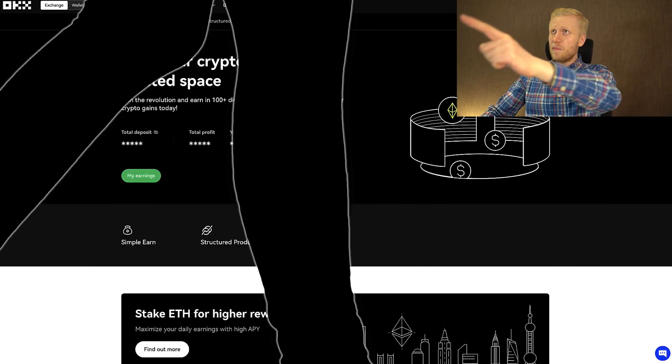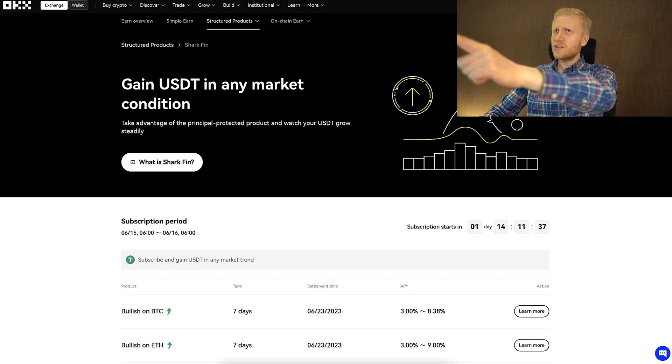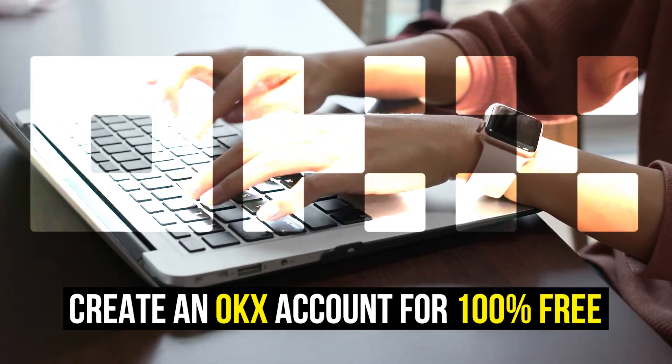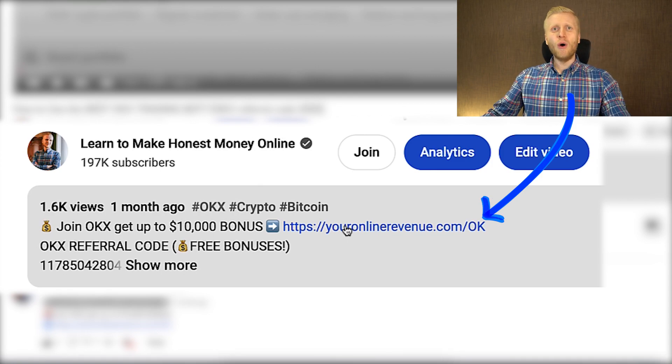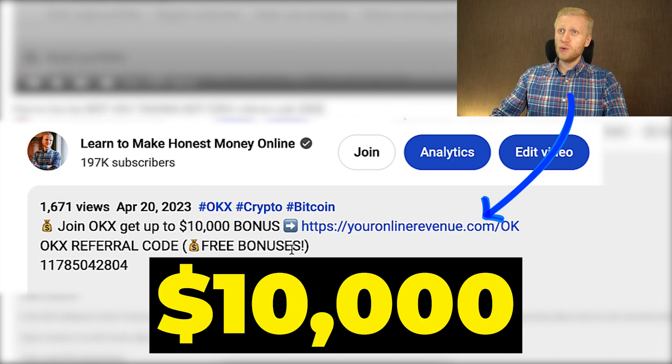In this video, you will learn step by step what OKEx Earn is, what are all the different ways to earn money there, and what are the risks of using it. The first step for making money on OKEx is to create a 100% free account. I will leave you a link in the description below the video where you can join OKEx for free and get up to $10,000 worth of bonuses.